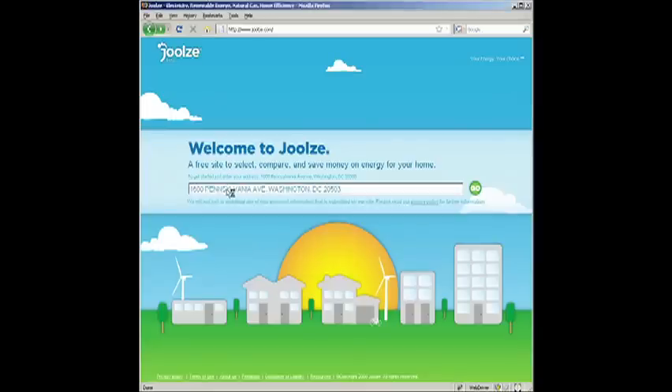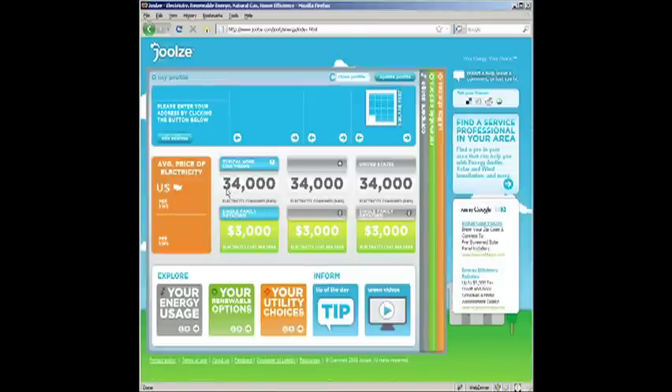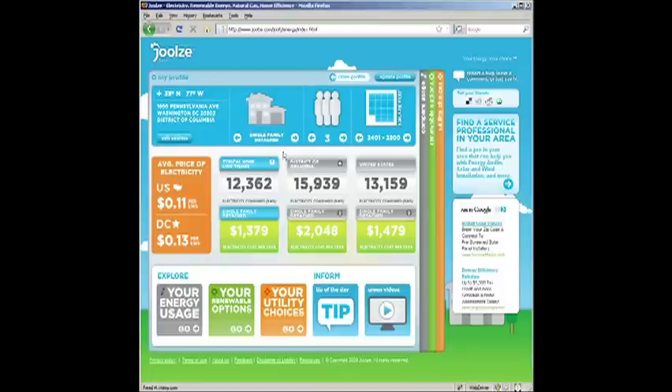Hey y'all, it's Matthew Grokoff with Greenovation TV, and you've got to check out this new tool that I've been playing around with where you can find your home's renewable energy potential. All you do is type in your address — I hope the president doesn't mind here — and then you add your profile, how many people you've got in your home, and you click update.